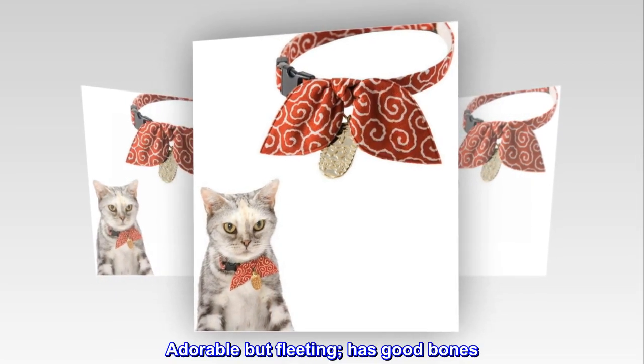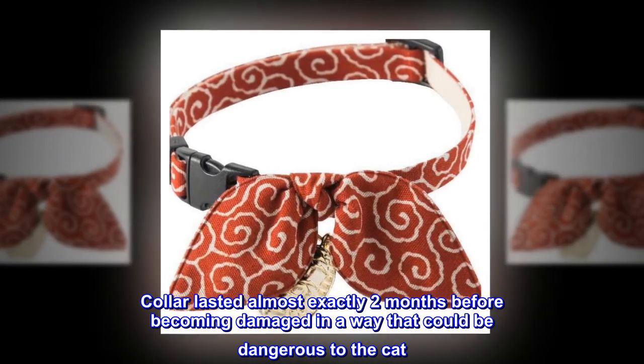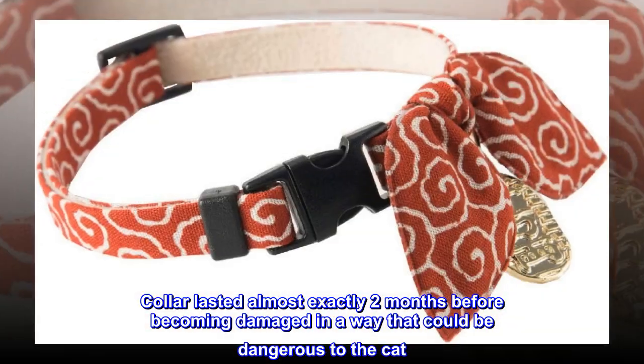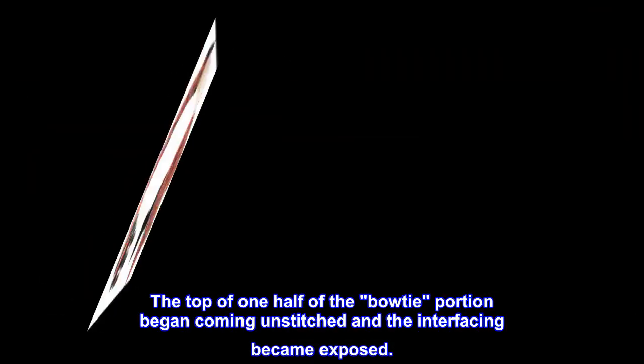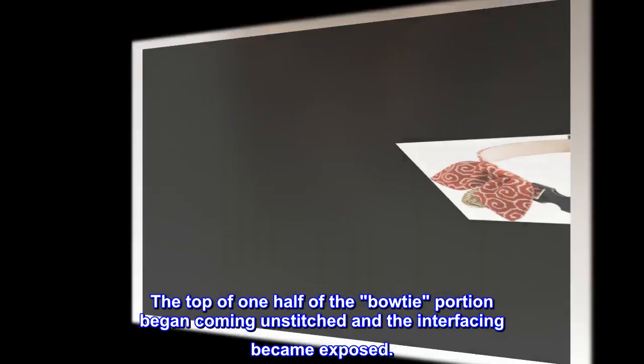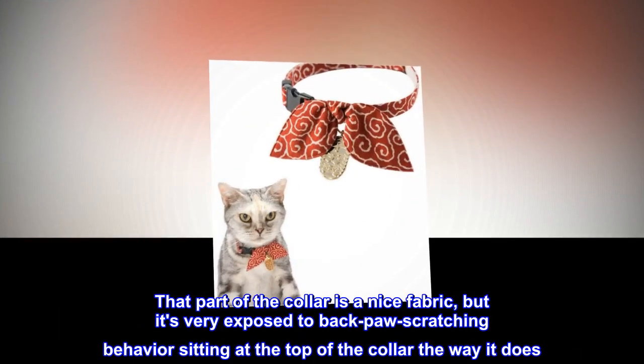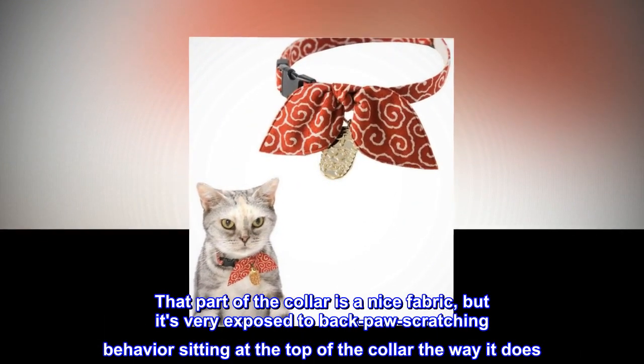Adorable but fleeting — has good bones. The collar lasted almost exactly 2 months before becoming damaged in a way that could be dangerous to the cat. The top of one half of the bow tie portion began coming unstitched and the interfacing became exposed. That part of the collar is a nice fabric, but it's very exposed to back paw scratching behavior sitting at the top of the collar the way it does.